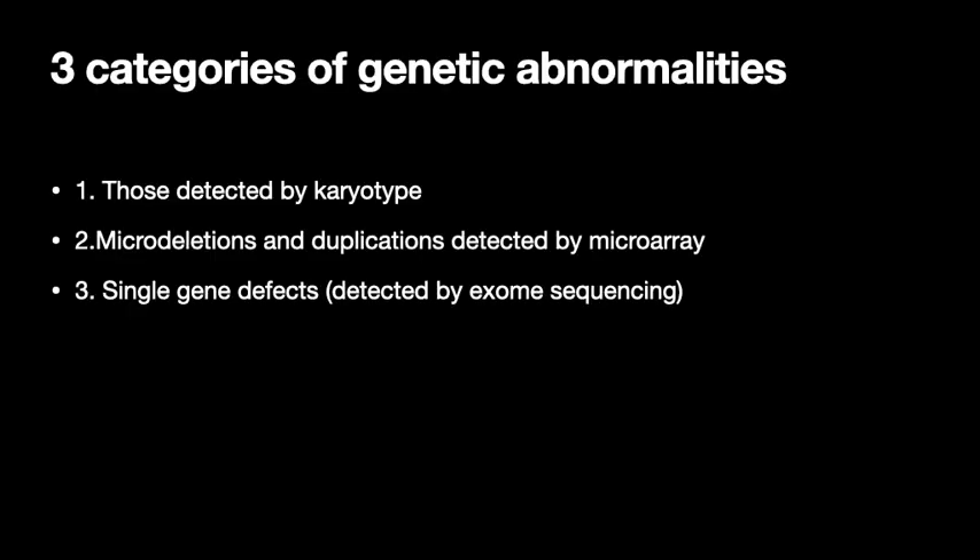Let's talk genetics, because it's on the test. The way to think of it is three categories of genetic abnormalities: those detected by karyotype, where you look at all the chromosomes in a photograph; micro-deletions and duplications detected by chromosomal microarray; and single gene defects detected by exome sequencing. Basically you take dividing cells, stop them at metaphase, take a picture, arrange the photographs, and you're able to see the number of chromosomes to detect extra ones or missing ones — and you can detect deletions, but they have to be really big.